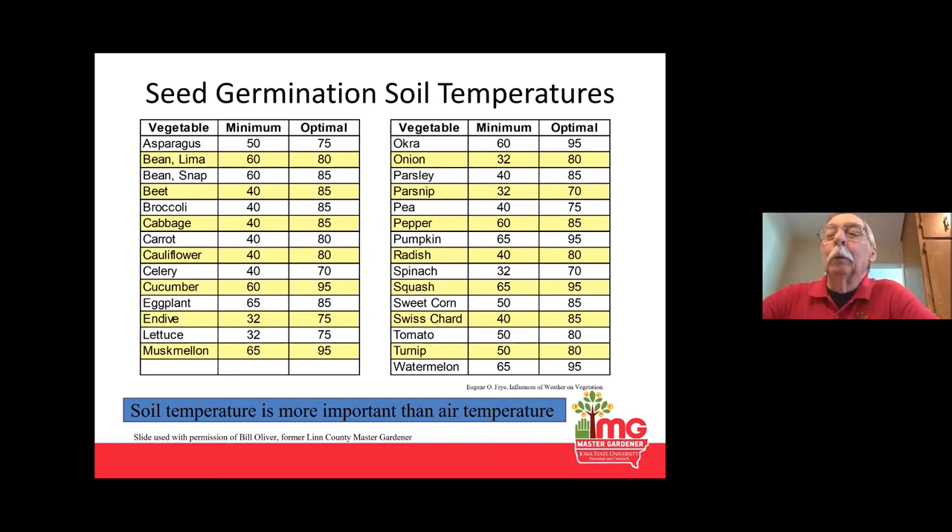When talking about germination, soil temperature is more important than air temperature to start with, but once things germinate, air temperature comes into play in a big way as well. There is a minimum, a maximum, and an optimal range. Lettuce, for example, will germinate at 32 degrees — it might take up to 49 days but you'll get about 98% germination. Whereas at 77 degrees, it will germinate in just a couple of days with 99% germination. So you get seeds much faster if the soil is warm.